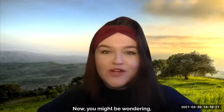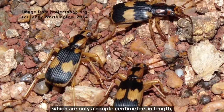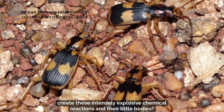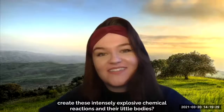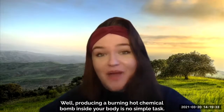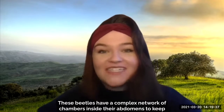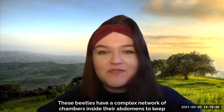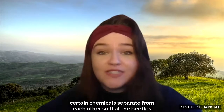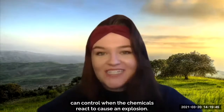Now, you might be wondering: how do these insects, which are only a couple centimeters in length, create these intensely explosive chemical reactions in their little bodies? Well, producing a burning hot chemical bomb inside your body is no simple task. These beetles have a complex network of chambers inside their abdomens to keep certain chemicals separate from each other so that the beetles can control when the chemicals react to cause an explosion.